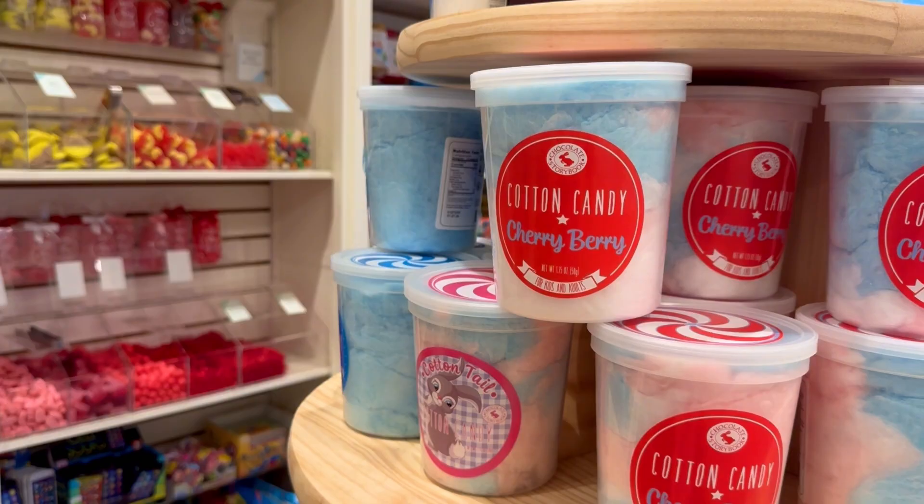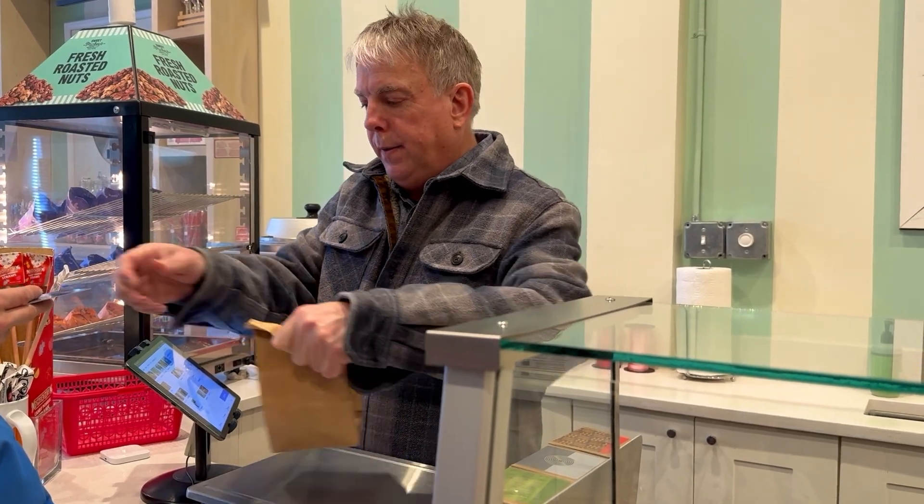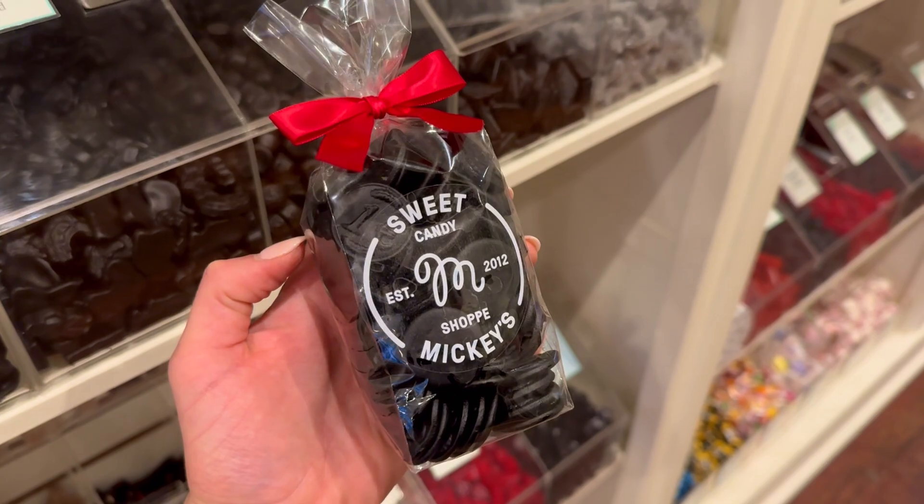I always wanted to have a connection to a neighborhood, kind of like we had when I was a child. And it has grown to be what I wanted it to be, which is a neighborhood candy store where people come and build their own memories with their own grandchildren and their own children. At Sweet Mickey's, memories are woven into every treat.